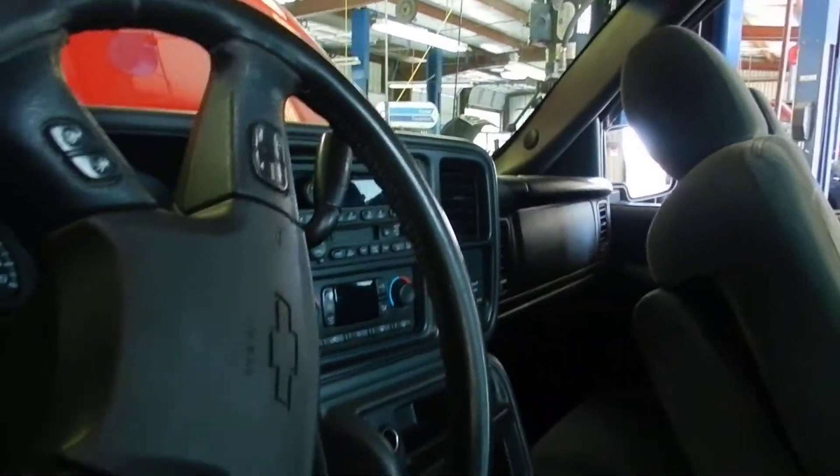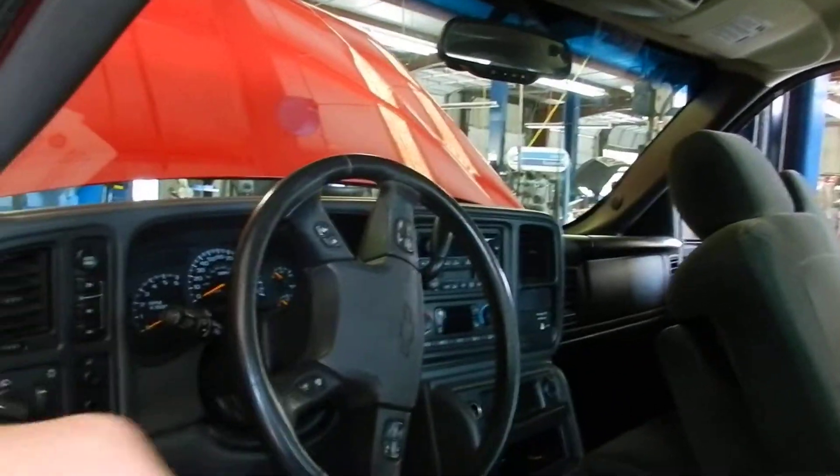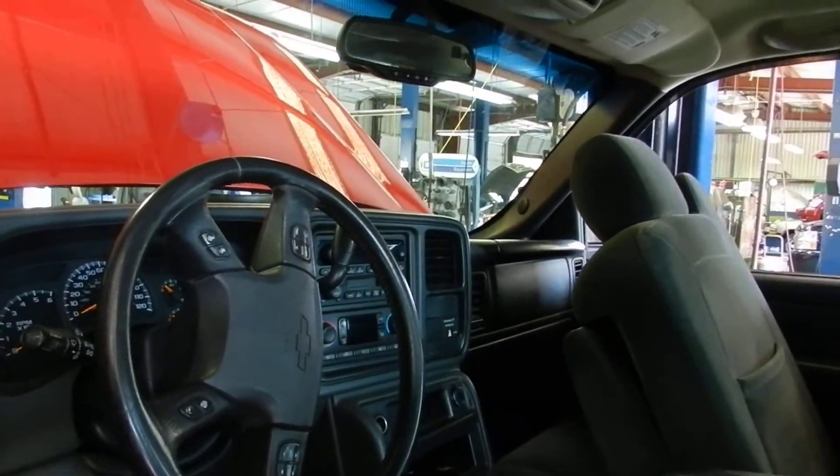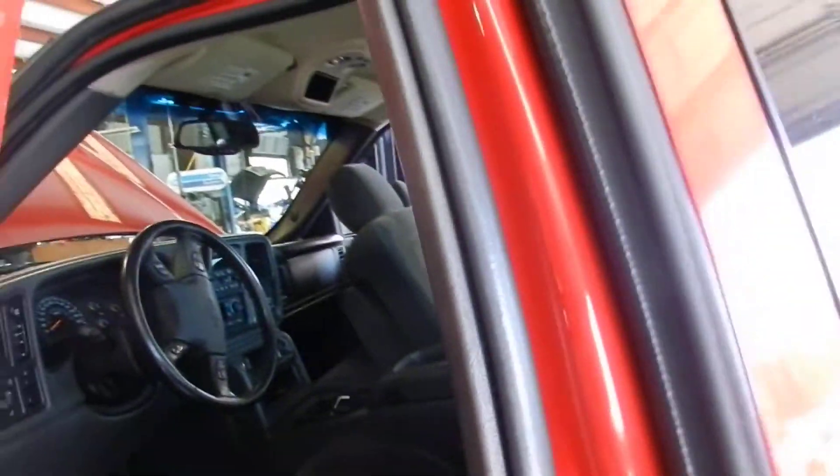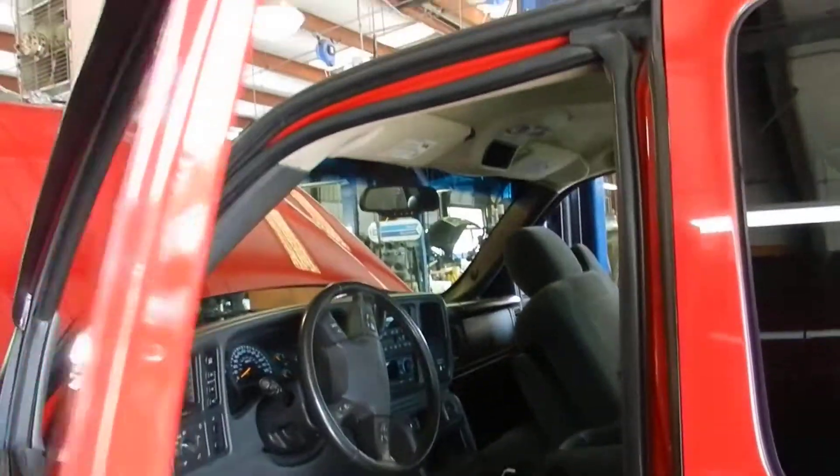Right now you're getting a sneak peek of this vehicle. The mileage — 140,000 miles. Does have the rear back seat. Pretty soon it'll be running through the detail shop and then on the front line for you to test drive.